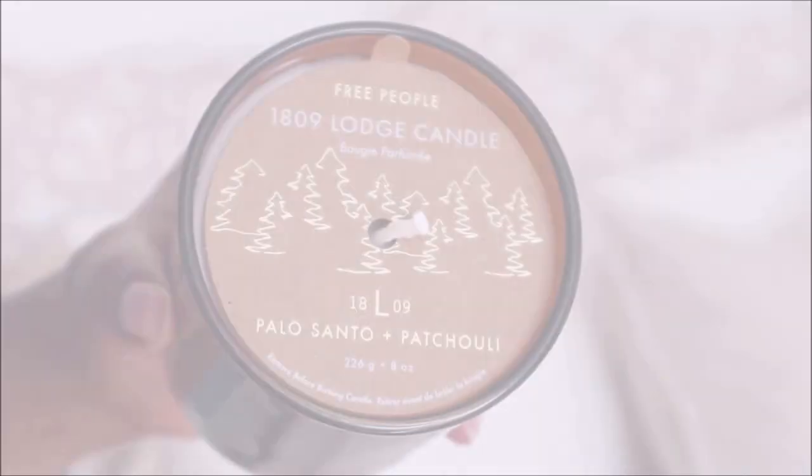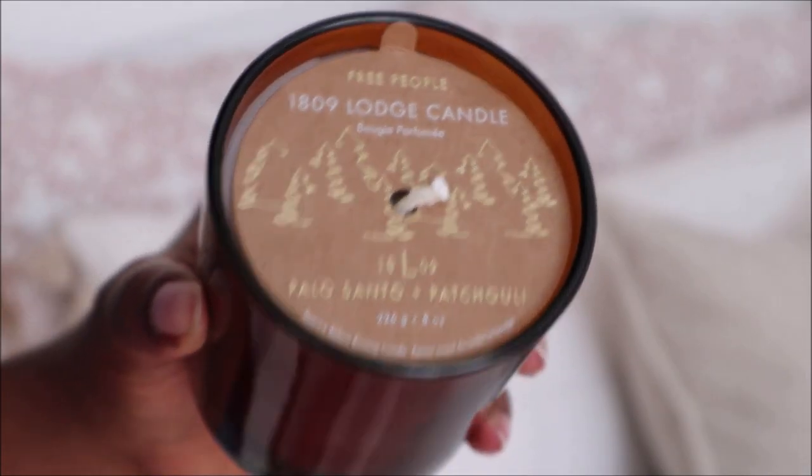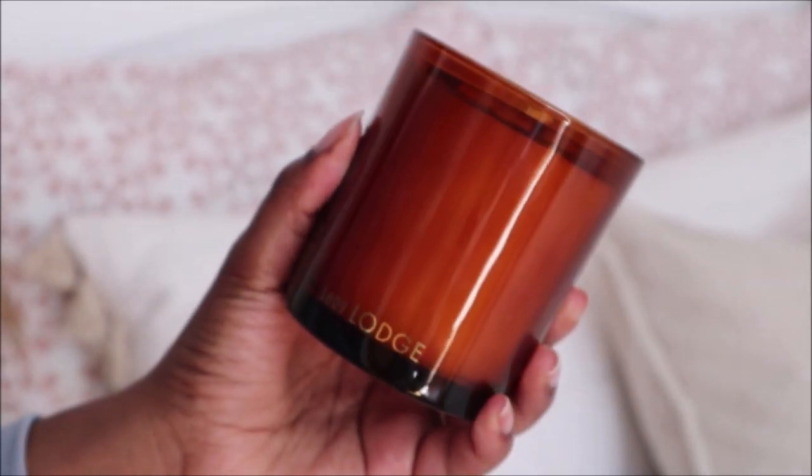Next, from Free People, this is a candle called the Lodge Candle and the scent is Palo Santo plus patchouli. I would say it has a nice warm, musky, woodsy, spicy kind of scent — hopefully that gives you an idea of how the scent is.